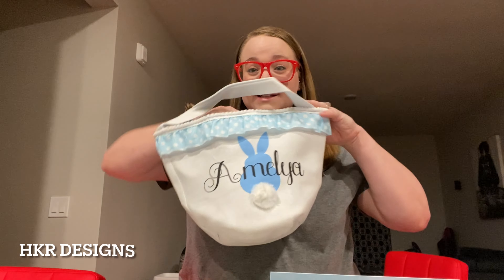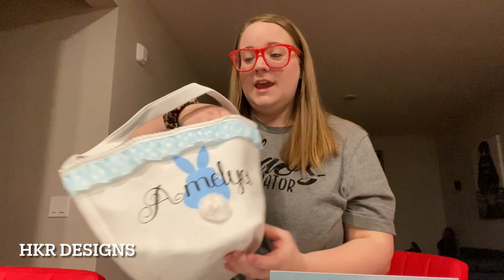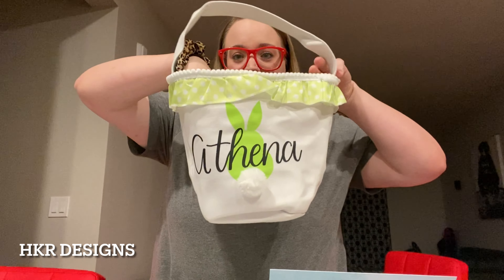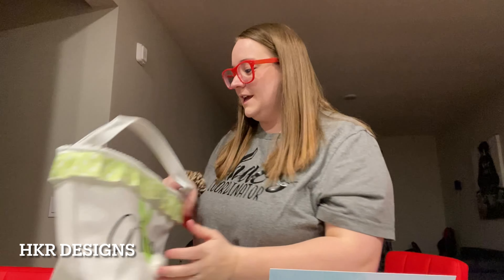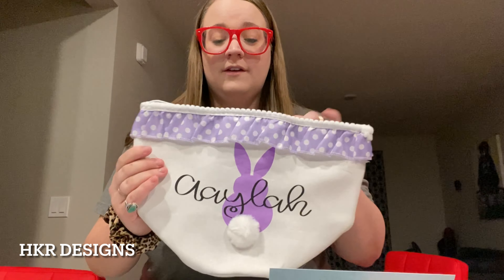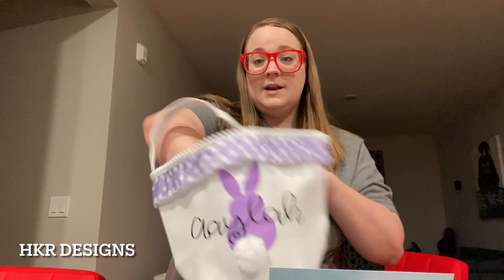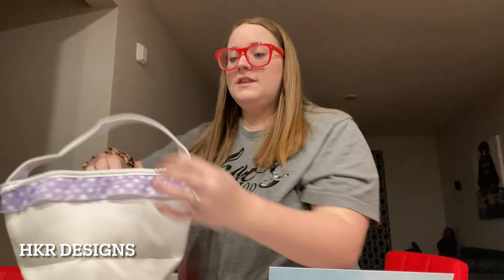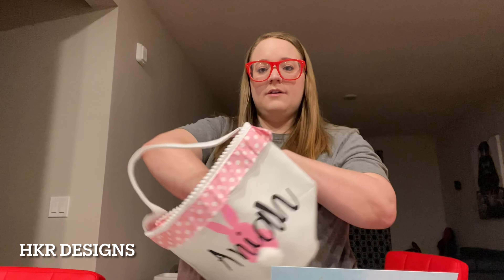The first thing I'm going to start with are the Easter baskets. These baskets are all personalized and they come from the shop HKR Designs — I will link it down below. If you're in need of some cute personalized Easter baskets that you can use year after year, these are great ones. They have all of these colors, so all four of my girls got a matching one in a different color. I'm going to try to stuff them as I go so I can show you at the end how they look all put together.